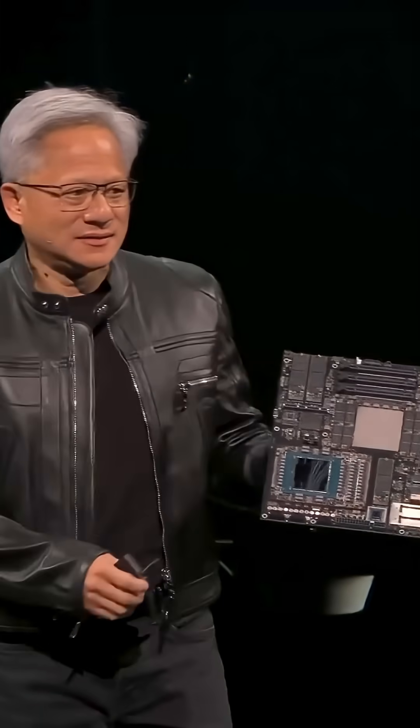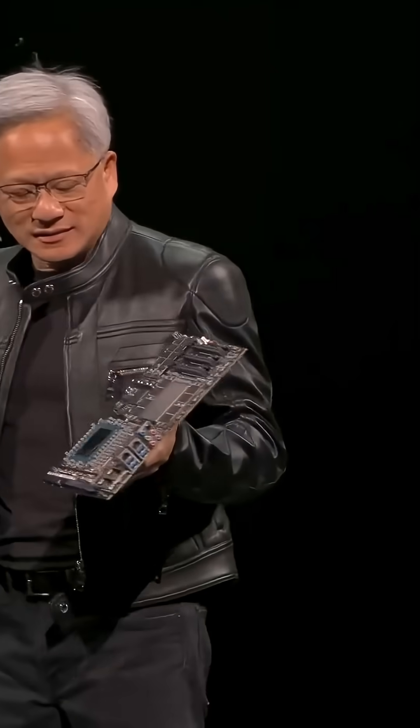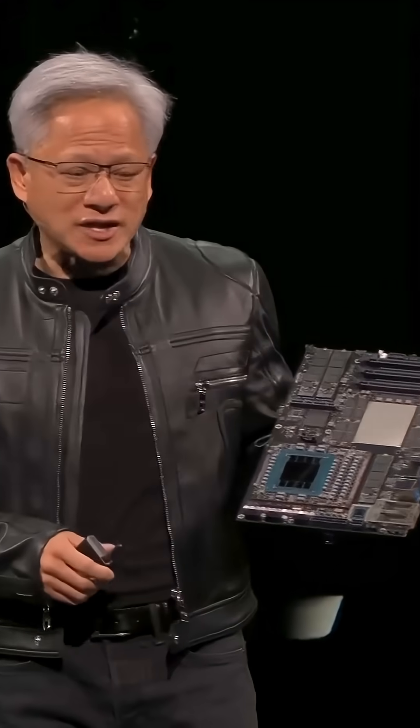This is another deskside. This is also going to be available from Dell and HP, Asus, Gigabyte, MSI, Lenovo — amazing workstation companies.